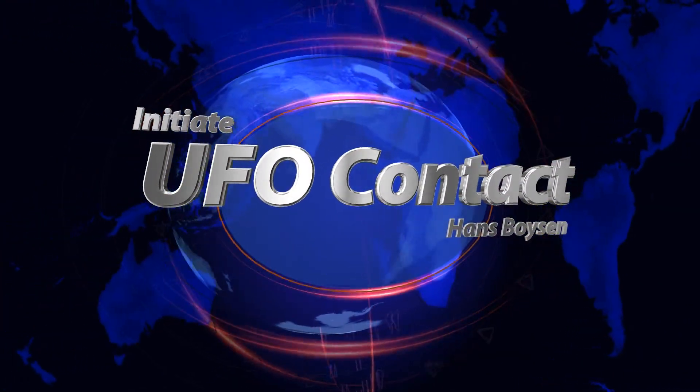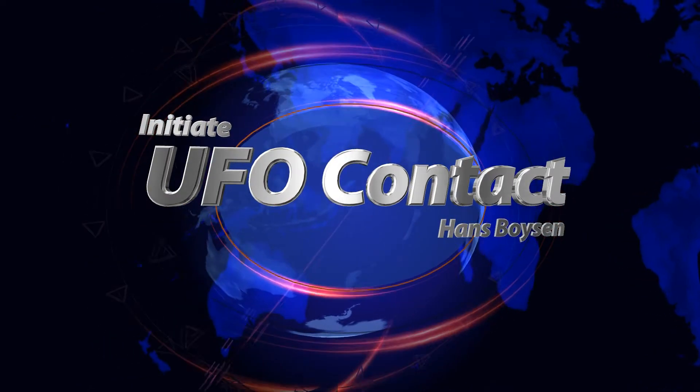Hi, this is Hans, hope all is well. I want to go over a few things that we ended up capturing at our UFO sighting events.